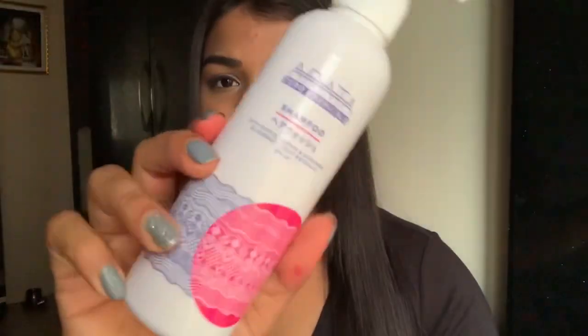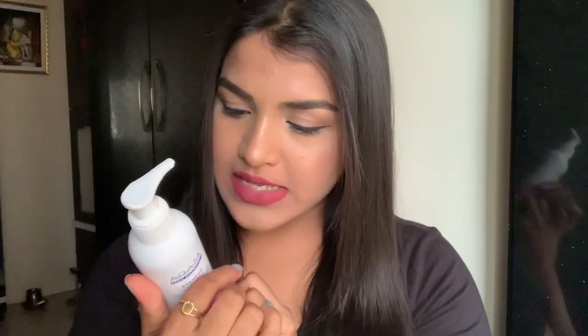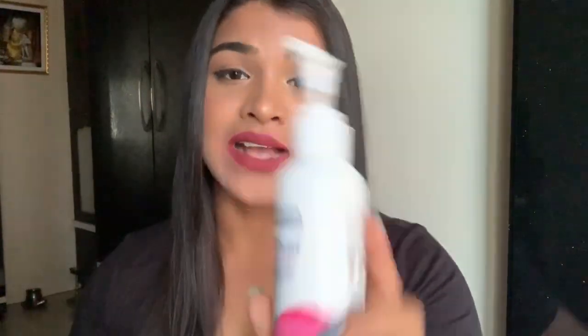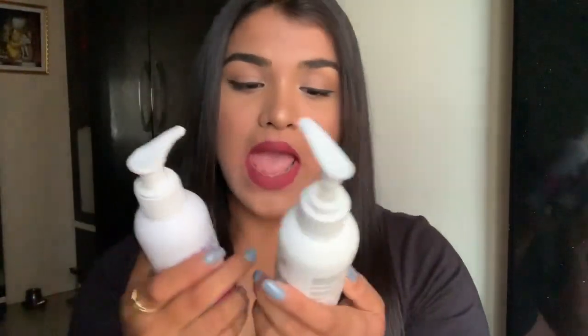I got sent a shampoo which has maple, lemon, and European blueberry fruit extracts. This is how it looks — it comes in a pump bottle and is 200ml. It's also cruelty-free, which is great. I'll link where you can get this in the description box below. The hair conditioner has green apple and maple extracts, also 200ml with a pump.